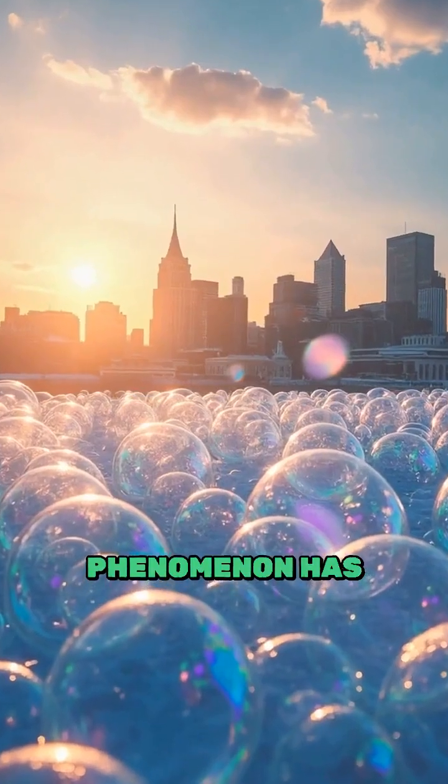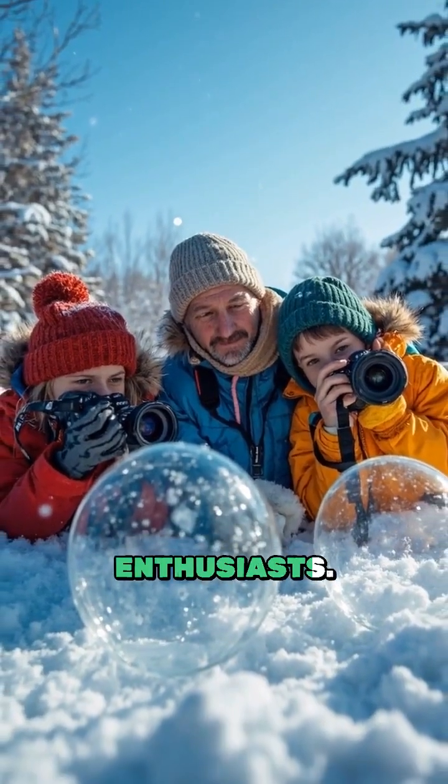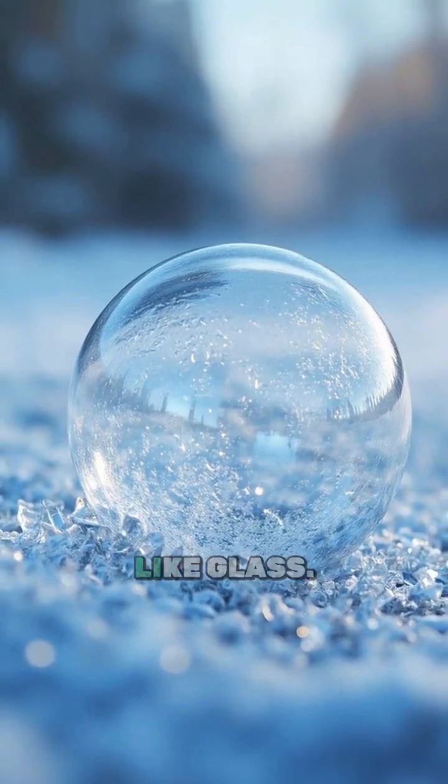This spectacular phenomenon has turned Ottawa into a winter playground for photographers and science enthusiasts. Local artists brave the cold to capture these fleeting masterpieces, which last only seconds before shattering like glass.